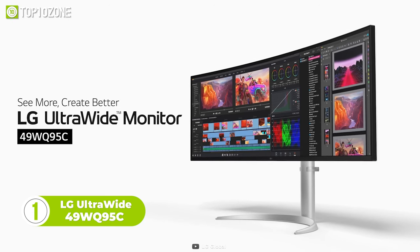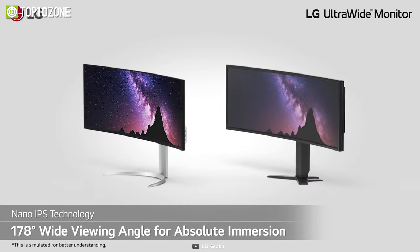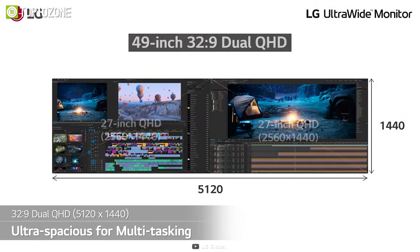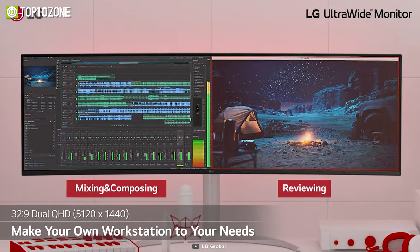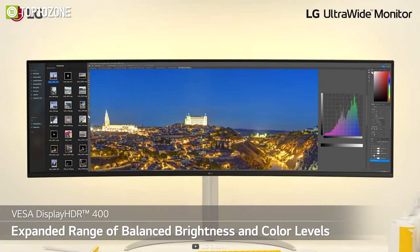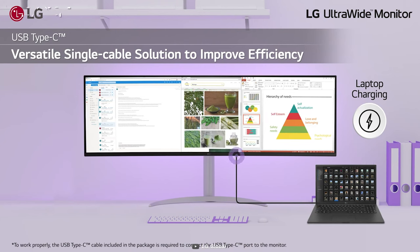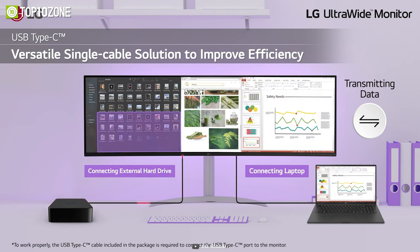Now here we have the LG Ultrawide 49WQ95C. With its massive 49-inch screen and stunning nano IPS display, this monitor is the perfect choice for anyone looking for a truly exceptional viewing experience. With a DQHD resolution and a refresh rate of 144Hz, this monitor delivers crystal clear images that are sure to impress. While the 98% DCI-P3 color gamut and VESA DisplayHDR 400 certification ensures accurate and vibrant colors for all your content. There's also a Type-C port that allows you to connect your laptop and enjoy stunning display quality, data transfer and device charging, all over a single cable.